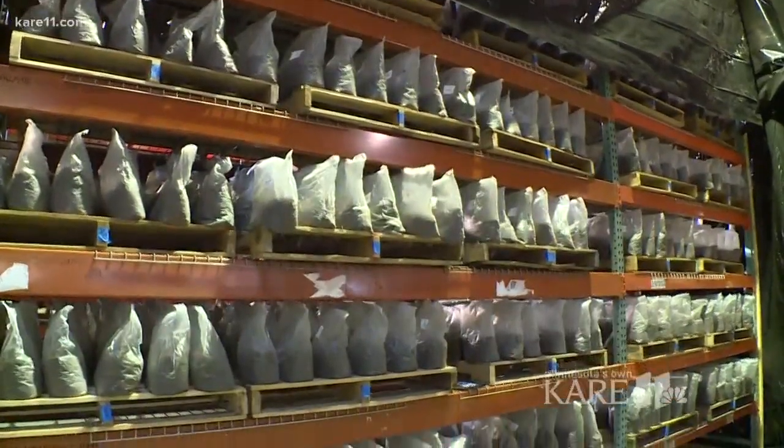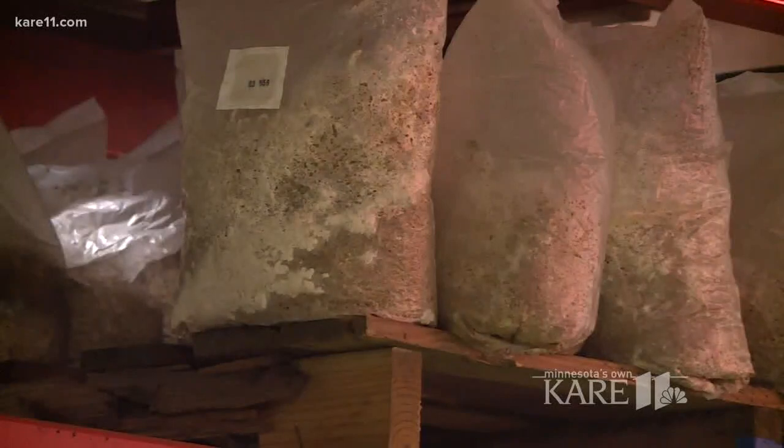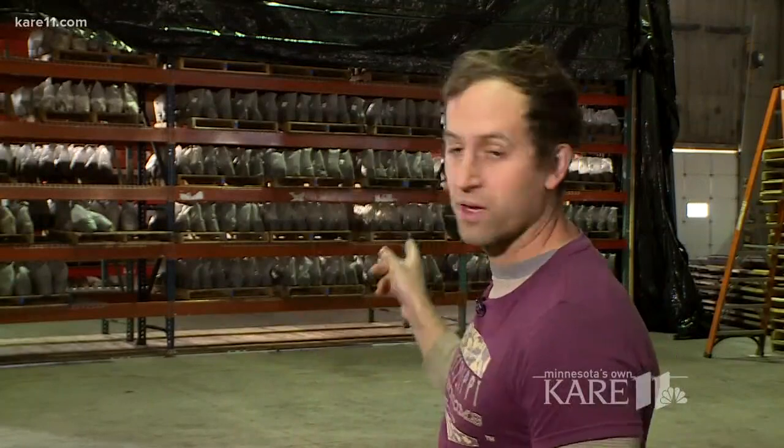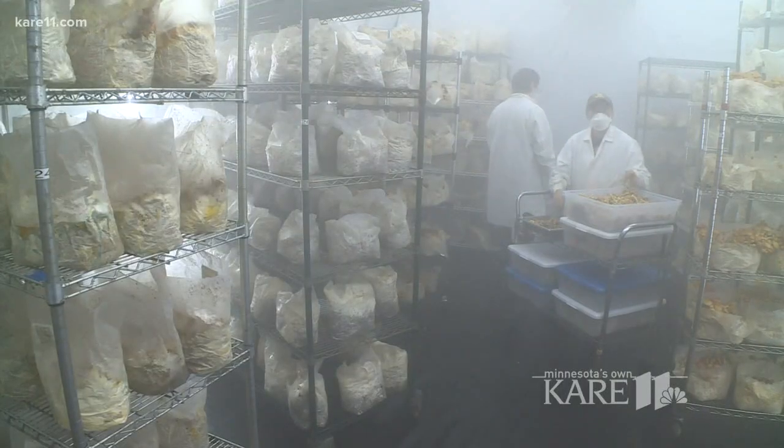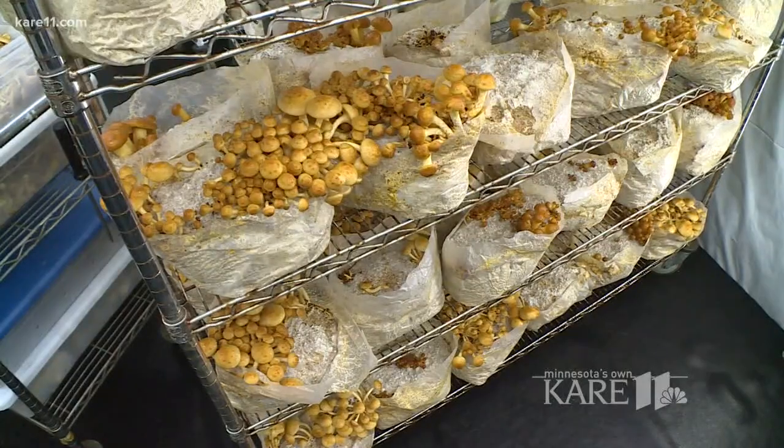Back to the process: you sterilize the substrate to kill all pathogens, then you inoculate it with the fungus, then allow it to colonize and incubate — that's what you see happening here. This is the incubation space, and then we move into the growing rooms, where each mushroom takes three to six weeks to complete the growing cycle.